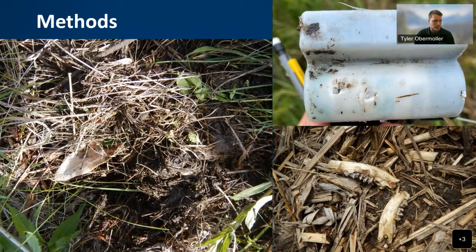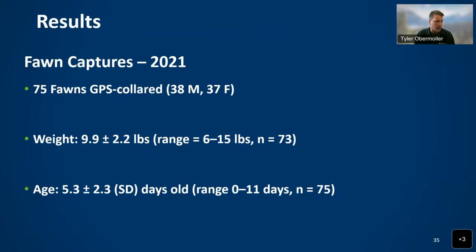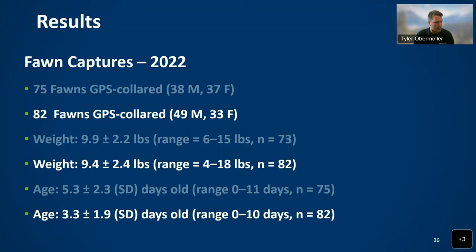In 2021, we GPS collared 75 fawns — 38 males and 37 females — averaging 9.9 pounds and collared at an average of 5.3 days of age. In 2022, we GPS collared 82 fawns — 49 males and 33 females — slightly lighter at 9.4 pounds and younger at 3.3 days of age, which essentially means the fawning season in 2022 was probably a little earlier. Two things I wanted to highlight are the large difference in sex ratio of male to females in 2022 — 49 males versus 33 females — which is quite interesting, and also the younger age at collaring, since younger fawns tend to be more vulnerable to predation.